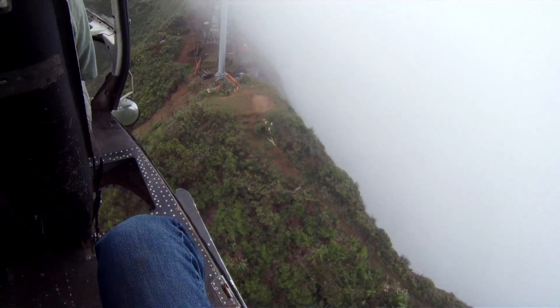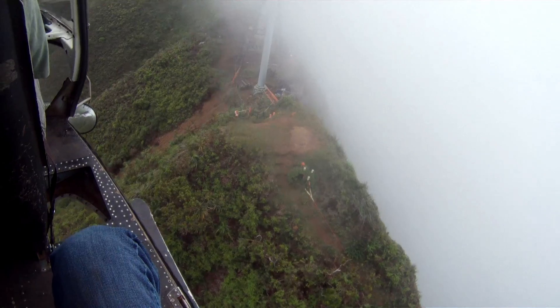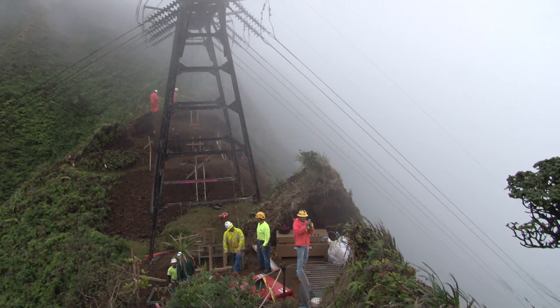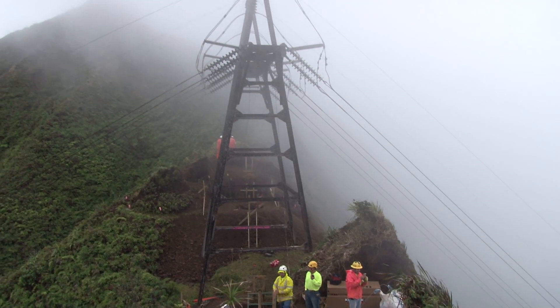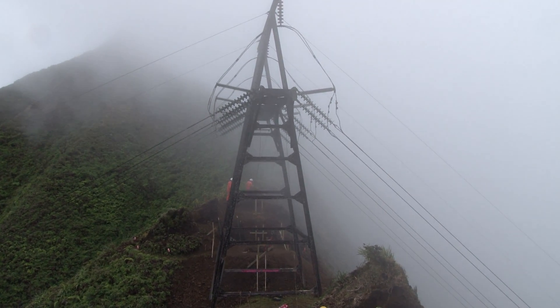Some structures are located on remote mountain ridges with harsh weather conditions. Eventually, time and environment take their toll and replacement is necessary to ensure reliable power delivery. This program for 2013 was to replace existing structures — both wood, steel, and aluminum lattice — that were aged and past their useful life, and we're replacing them with new steel structures.